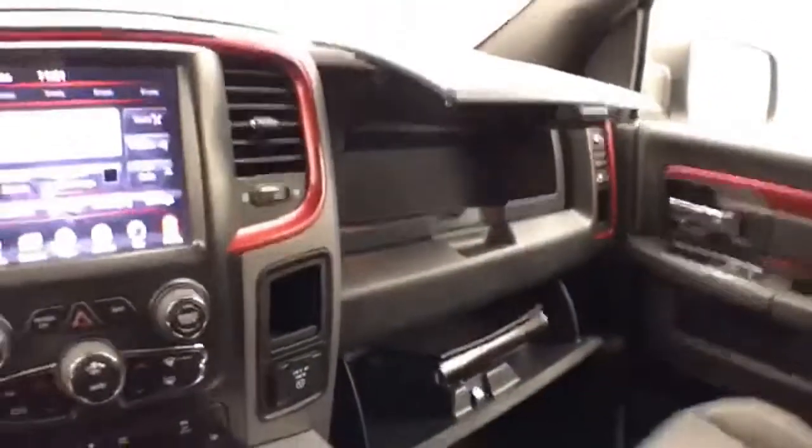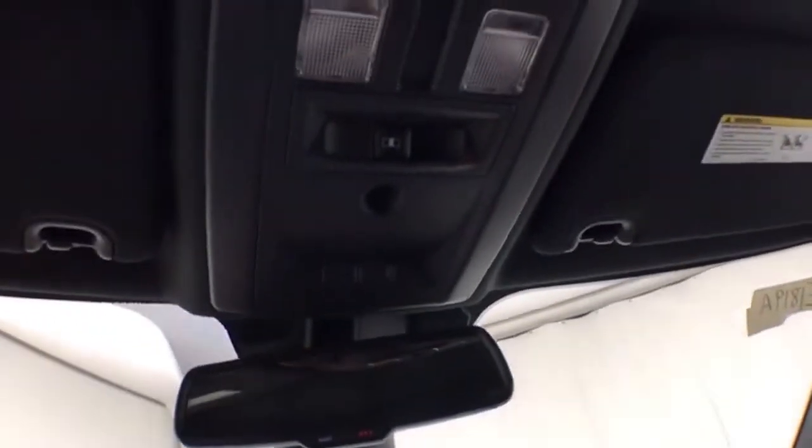USB and auxiliary input allows you to connect those media devices. Dual glove boxes with all the owner's materials. Overhead auto dimming mirror and a HomeLink transmitter for garage door opener.